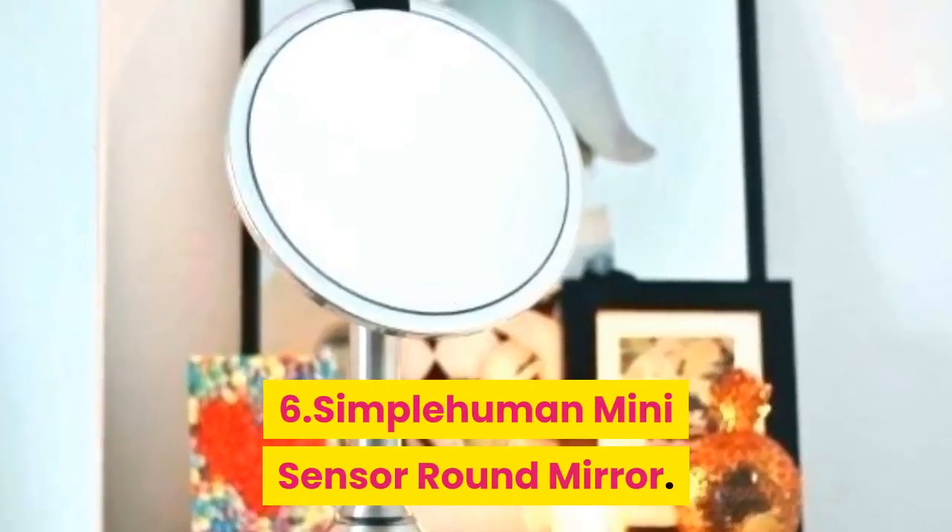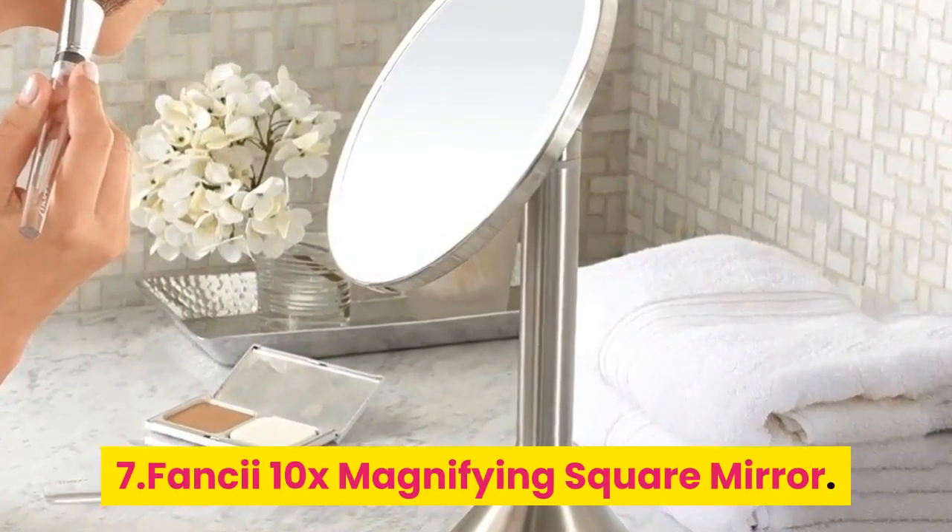6. Simple Human Mini Sensor Round Mirror. 7. Fancy 10x Magnifying Square Mirror.